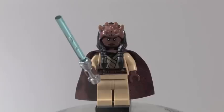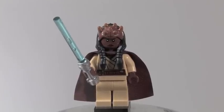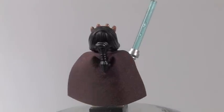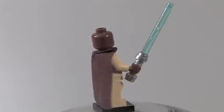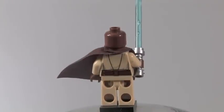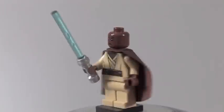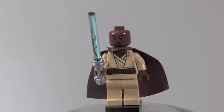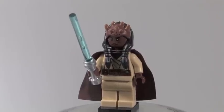Our first minifigure is Agent Kolar, and he is an exclusive figure to the set. He's a pretty good figure — his head mold is really cool. Once you get the cape off, you get some nice face printing and torso printing. He looks really cool and features some nice back printing too. He sort of looks like Mace Windu from the back. He features a blue lightsaber, and he is a really cool figure.